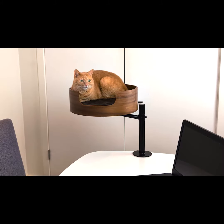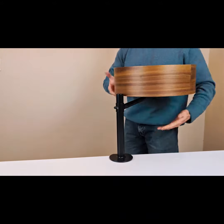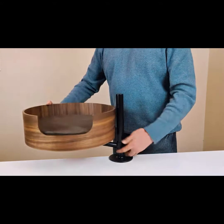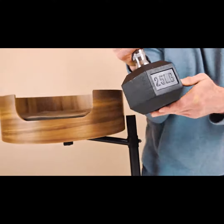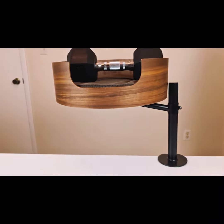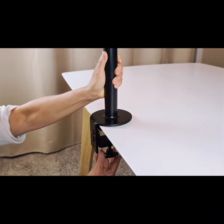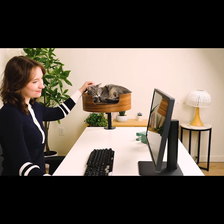This isn't just any cat bed — it's a beacon of innovation. Boasting a sleek design that spins 360 degrees and adjusts vertically while preserving your precious desk space. Strong enough to hold up to 25 pounds, DeskNest is a throne for your feline to oversee your work without getting in the way. Easy to set up, it fits snugly on your desk, offering a paw-free workspace for you and a VIP lounge for your cat.